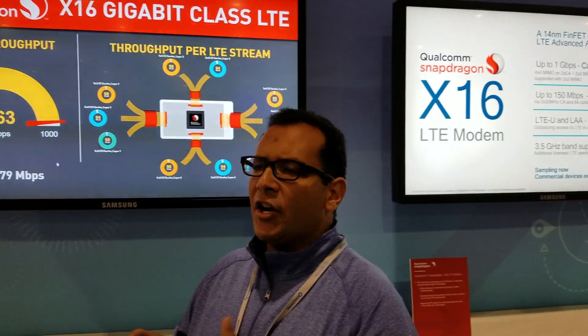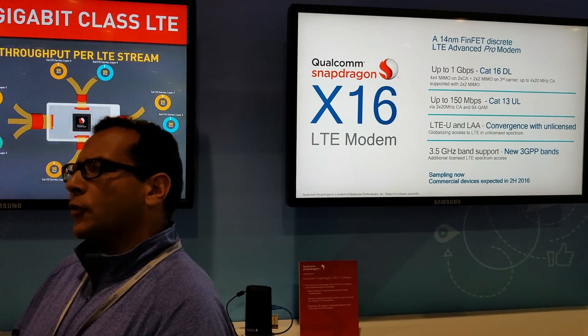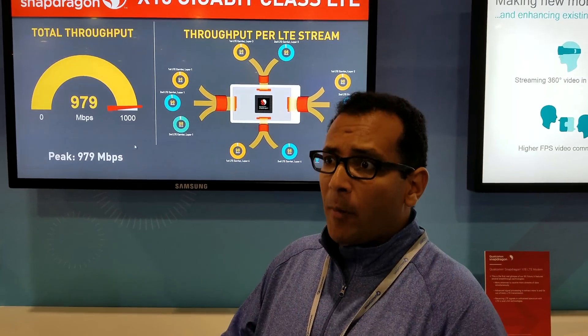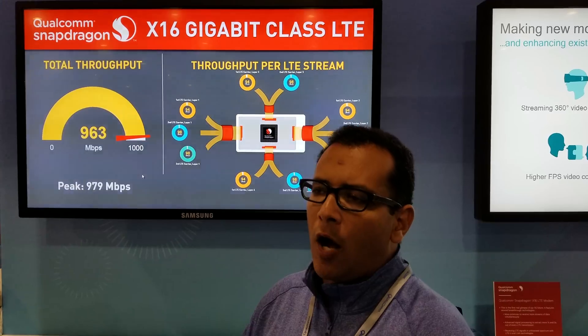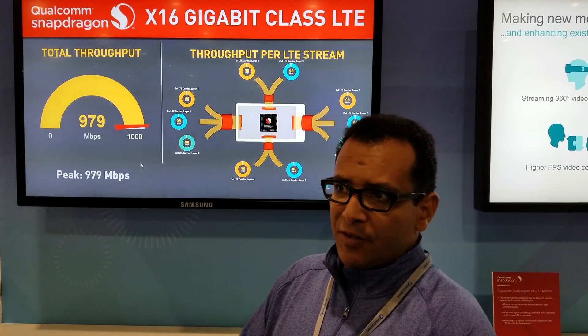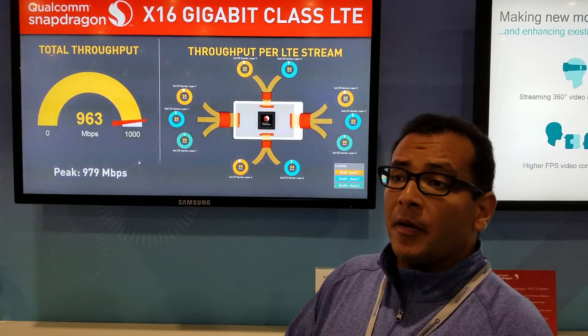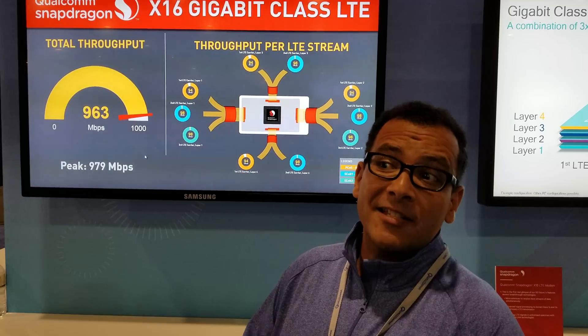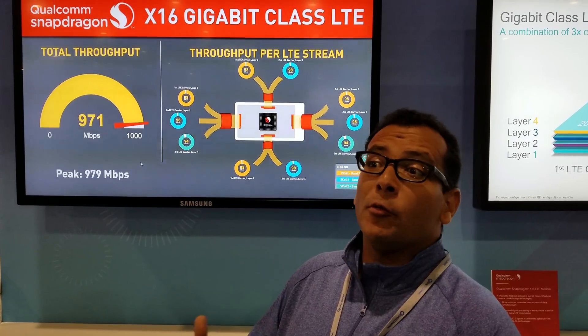A year and a half ago, you used to be able to only get 450 Mbps on 60 MHz of spectrum. But now, because of the use of 4x4 MIMO as well as 256 QAM, we are able to go all the way up to one gigabit per second. The modem is actually sampling right now to customers, and we do expect the first gigabit class LTE network and device to be available before the end of the year.